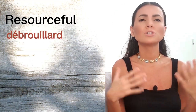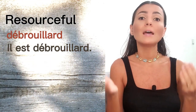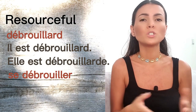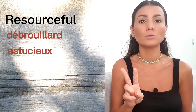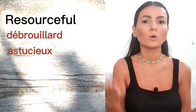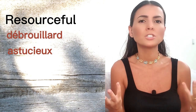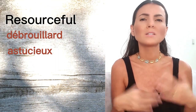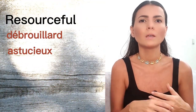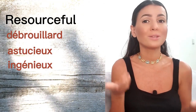The next one is 'resourceful.' Depending on context, you can use different adjectives. First is 'débrouillard,' used when someone knows how to get out of trouble — 'il est débrouillard,' 'elle est débrouillarde' — and the verb 'se débrouiller' means to manage or cope. Second option is 'astucieux,' referring to someone's ability to find smart, inventive solutions using intelligence and wit — also used for clever objects or ideas. Third is 'ingénieux,' meaning clever and inventive in finding creative solutions.